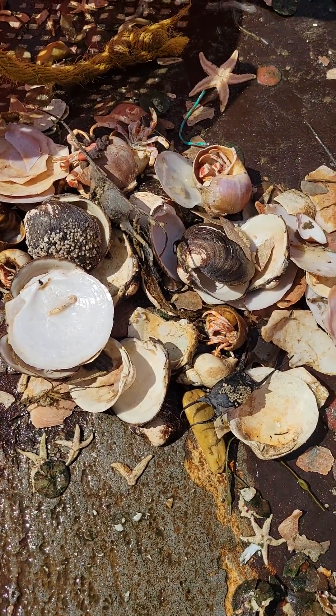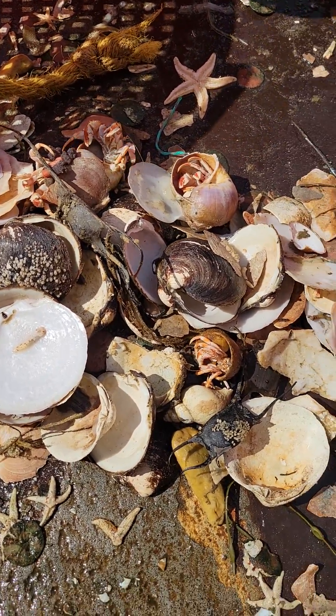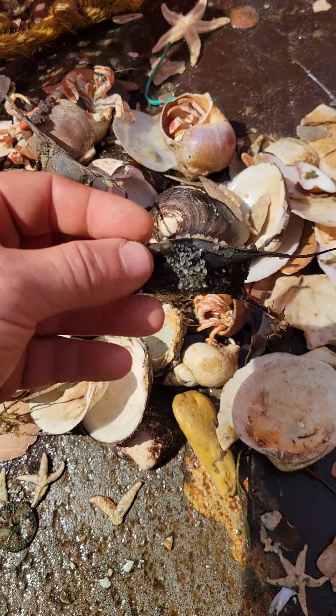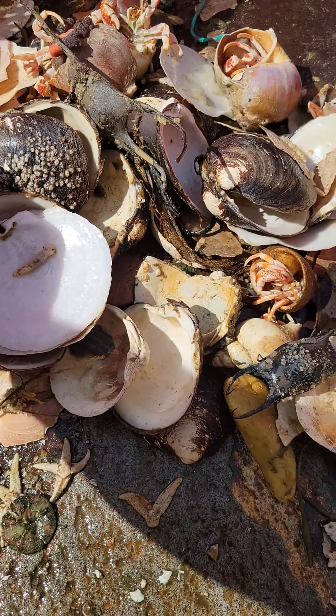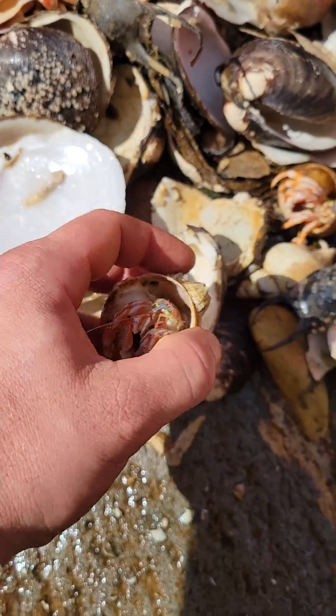Here's a nice example of the common bycatch of a scallop boat, although a lot of this would not have been caught. Skate eggs — it's like a shark egg. Hermit crabs — my favorite. Barnacles.